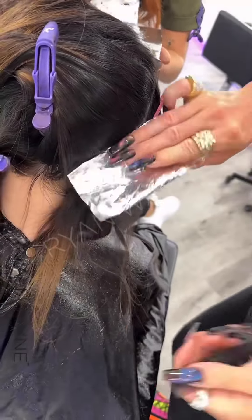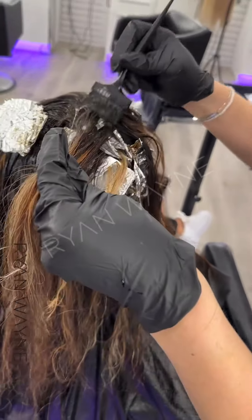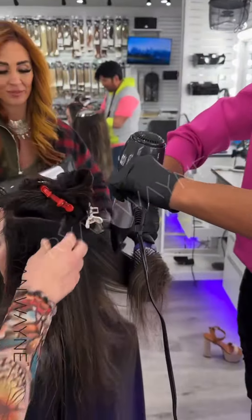So today we are planning to do a full air touch highlight to give you a nice soft blended highlighted look with not too much maintenance. Then we're going to touch up the new growth, and additionally do a color balancing Olaplex treatment, haircut and style.